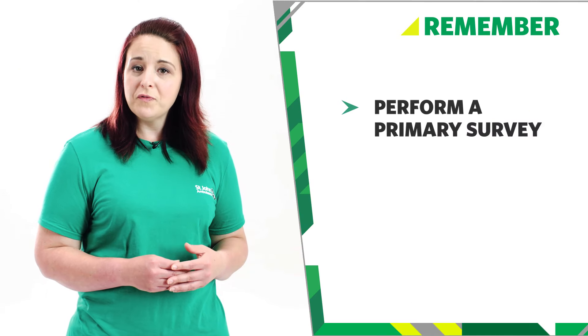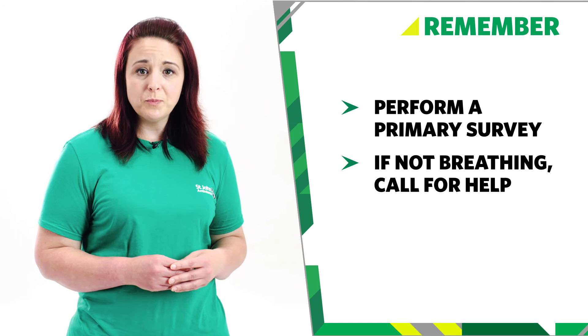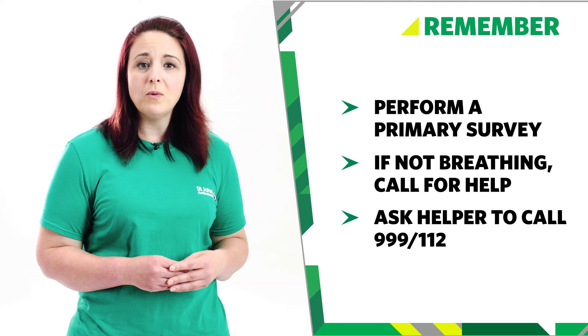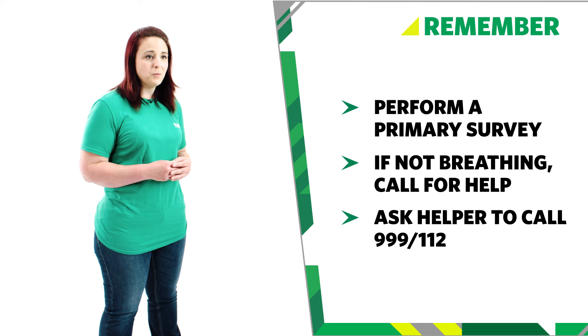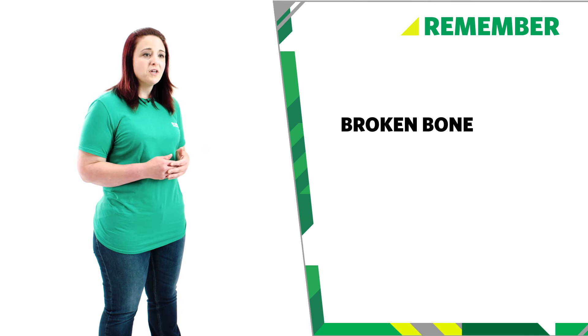So remember, if your baby has had a serious fall, perform a primary survey. If your baby is unresponsive and not breathing, call for help and ask a helper to call 999 or 112 for emergency help. If you're on your own, use a mobile on speakerphone so that you can start CPR as soon as possible. If you do not have a speakerphone, do CPR for one minute before calling for emergency help.